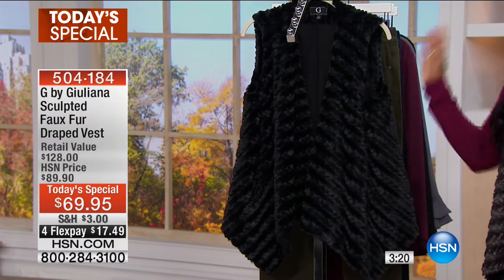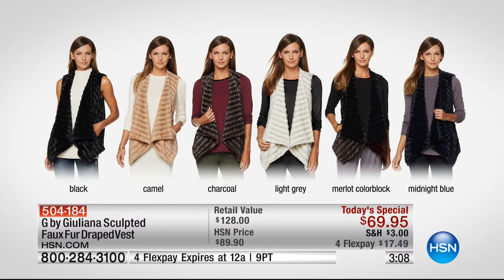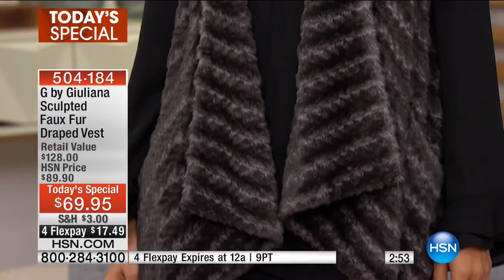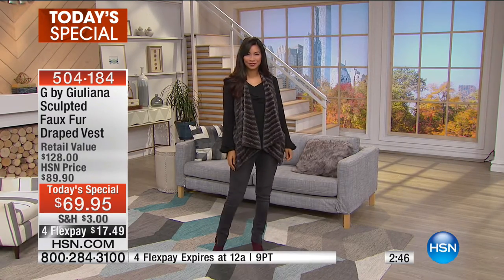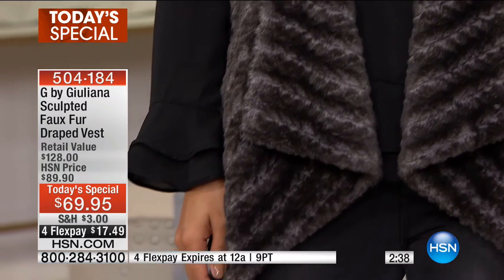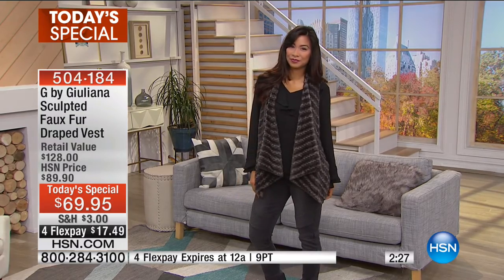If you want to go real classic, just goes with everything — go for black. You're going to order these in double extra small to 3X. Juliana's line is one of the only brands we carry starting in double extra small. Valerie is rocking the vest with the ruffled blouse — also Juliana Rancic — plus moto jeans, also Juliana, and Vince Camuto shoes.